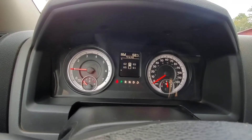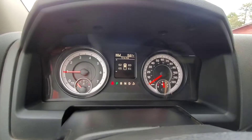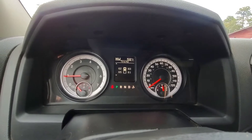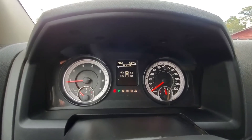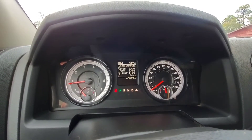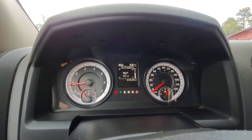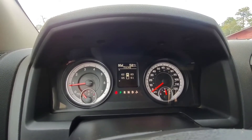And if you go into vehicle info, one of my favorite screens is the tire PSI screen. Every automaker should be doing this — they all have tire pressure monitoring systems and they should all show you the independent individual tire pressures. You've also got engine hours, gauge summary, battery voltage, oil life, oil pressure, oil temperature, trans temperature, and back to tire PSI.